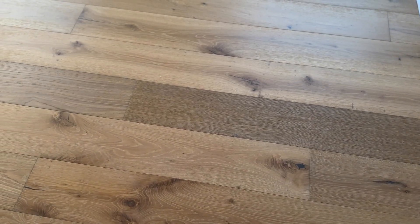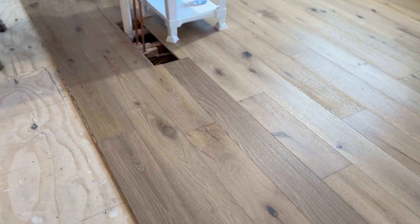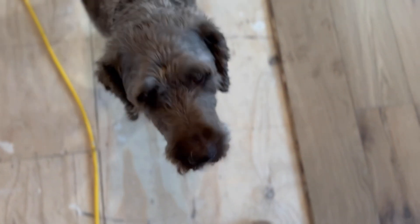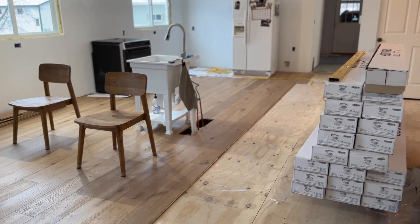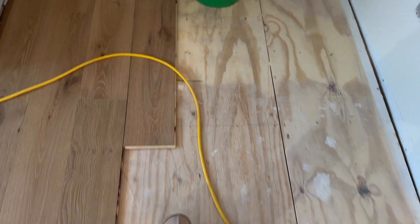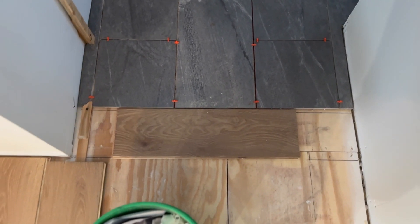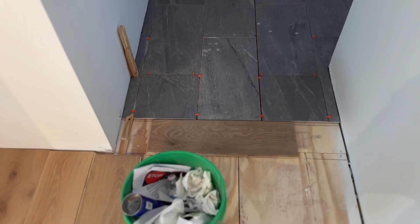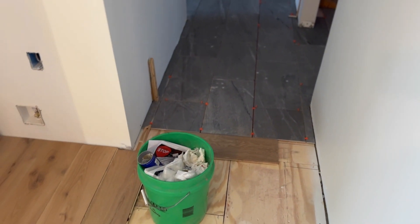We also started having our engineered hardwood floors laid on the main level, which is a very exciting step after living on subfloor for three months. It's turning out absolutely beautiful and I cannot wait to show you the finished product in next month's update. Let me show you what I did for the transition going from wood floor into the tiled space at the back entrance. The floor runs one direction, the tile runs the same direction, and rather than having a transition strip, we're just flipping a piece of the wood floor perpendicular to serve as our transition — no toe stubber and a much cleaner look.